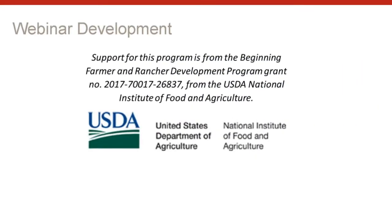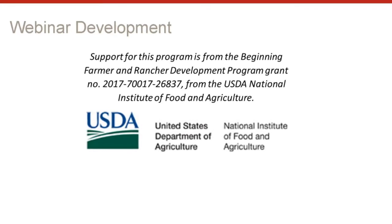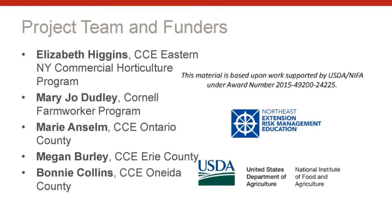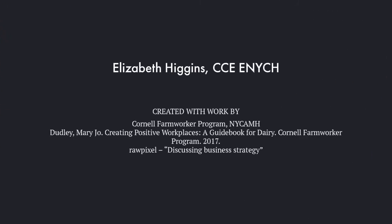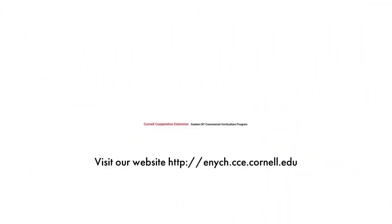I'd like to thank my funders for creating this video series and the project team that helped put these materials together. Thank you for listening.